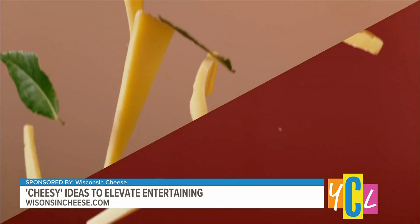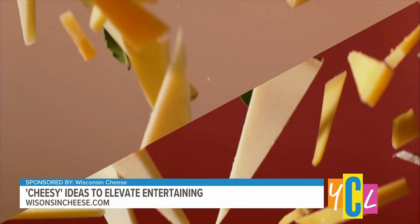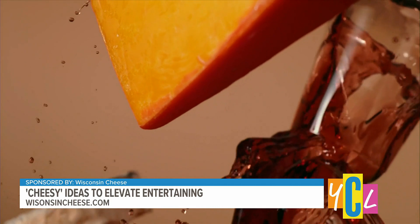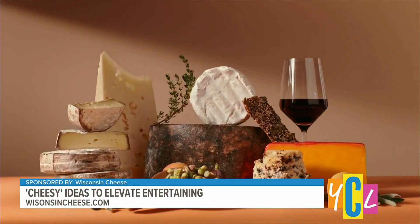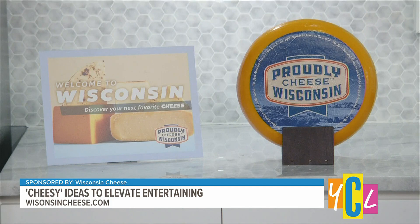Wisconsin makes almost half of the nation's specialty cheeses and over 600 varieties — I could not believe that. So when you're at your local grocery store, look for the proudly Wisconsin cheese badge on packaging or the Welcome to Wisconsin campaign sign.